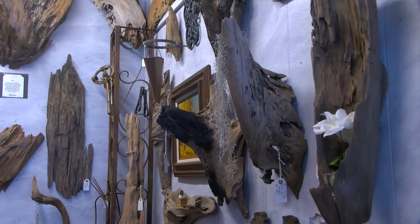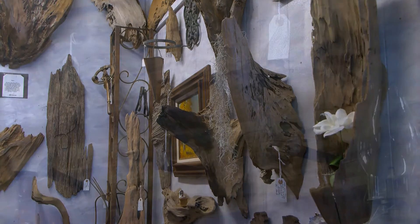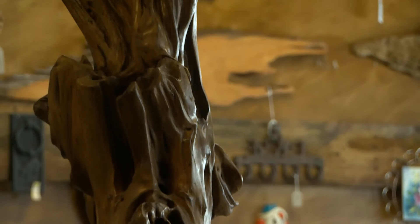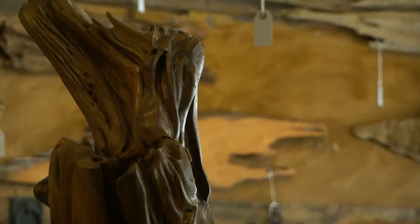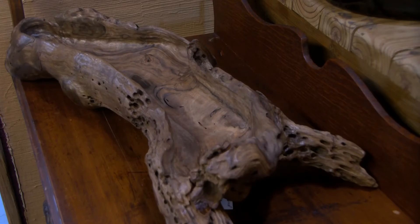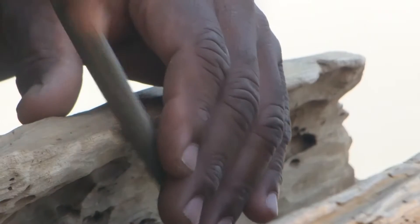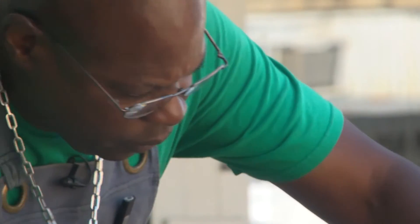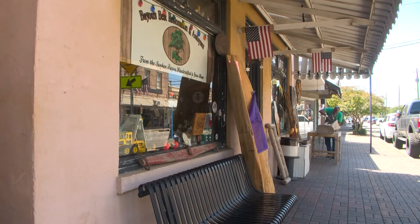His shop is a testament to the majesty of the bald cypress — from wall hangings, to sculptures, to rough-hewn bowls. Doug pours his soul into every piece. It deserves all the attention that I could give it.